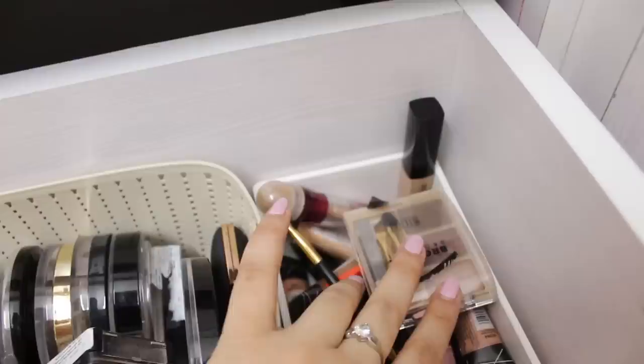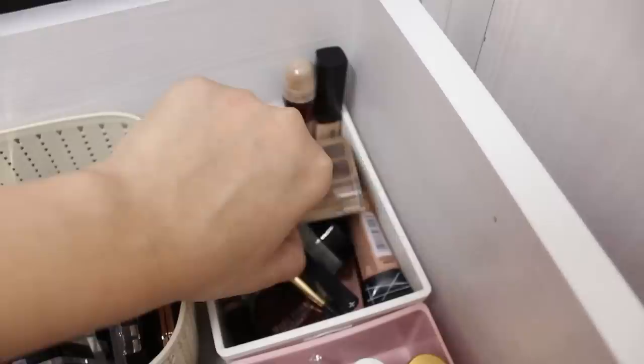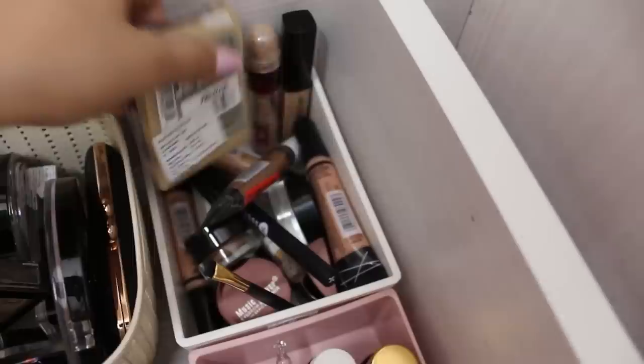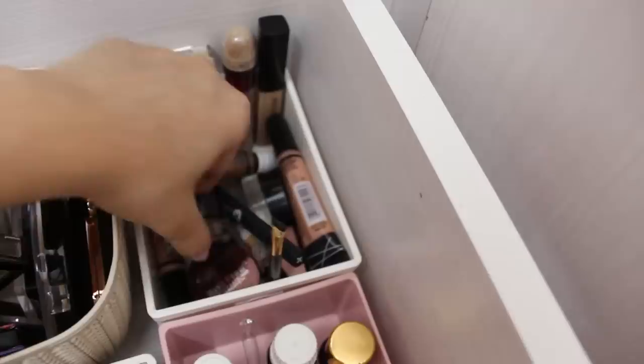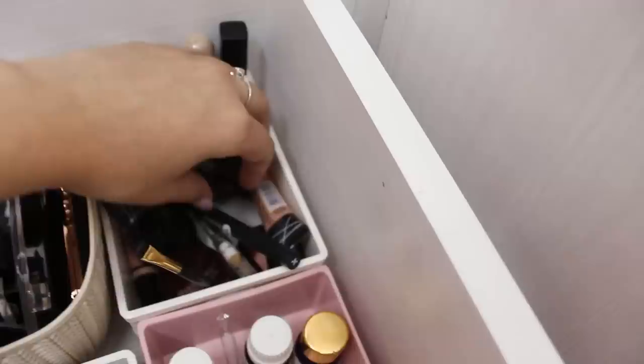This section looks a bit cluttered but it holds my concealers and eyebrow products — I keep them separate from kajals and eyeliners so I can differentiate easily. Concealers include Maybelline, Wet and Wild, and a bunch of La Girl shades including an orange corrector. For eyebrows: a Milani product not yet used, another Milani, my new favorite Makeup Revolution pomade, and my favorite Sugar eyebrow pencil. The other eyebrow pencils I love are in a separate spot I'll show later.